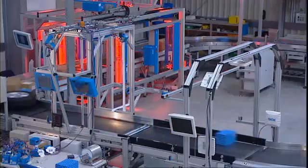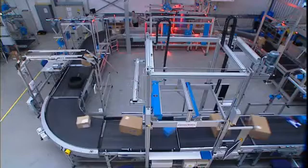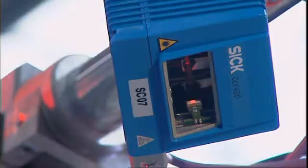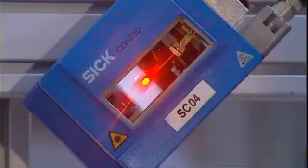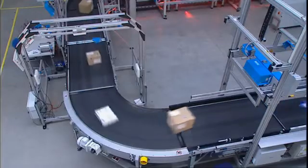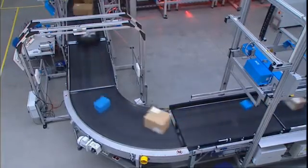SICK's Logistics Technology Centre offers customers an area of more than 500 square meters of support and service at the test and training centre. An omnidirectional barcode reading system ensures that barcodes on the objects are reliably read in any orientation. For this purpose, an application-specific number of laser scanners are used in an appropriate arrangement.